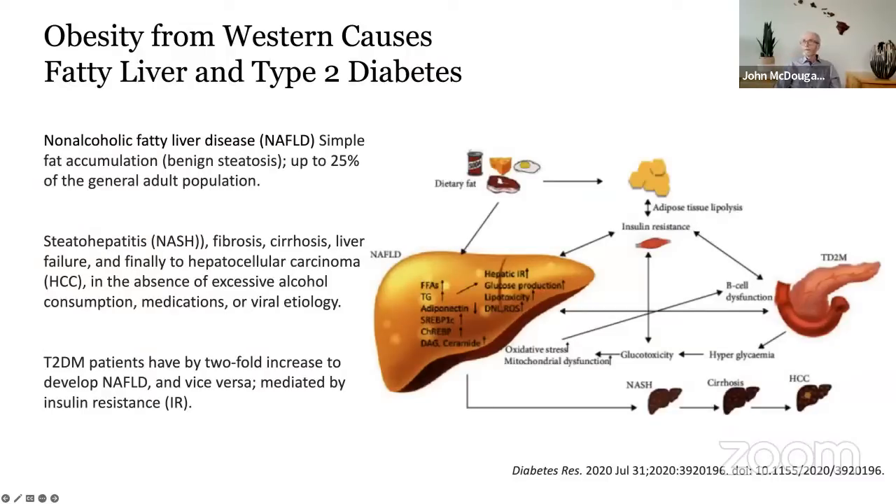The liver sits in the right upper quadrant of the abdomen, below the lung — a large organ familiar from slaughterhouse livers. The liver's job is to detoxify chemicals from the diet, clean the blood, handle dead red blood cells, and make bile acids for digesting fat.